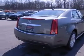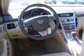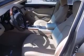4-wheel ABS brakes, 8-way power adjustable driver's seat, 8-way power adjustable passenger seat, air conditioning with dual-zone climate control, all-wheel drive, audio controls on steering wheel, Bluetooth, center console, full with covered storage.